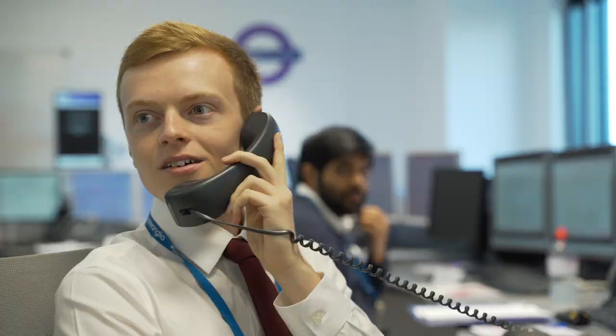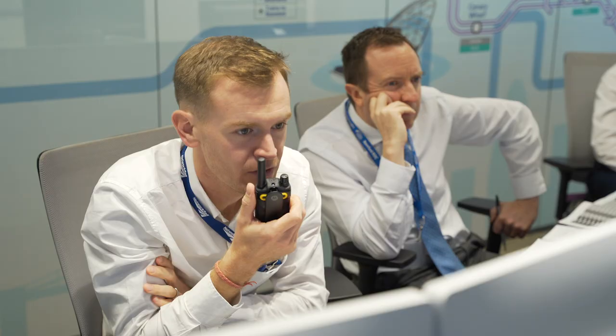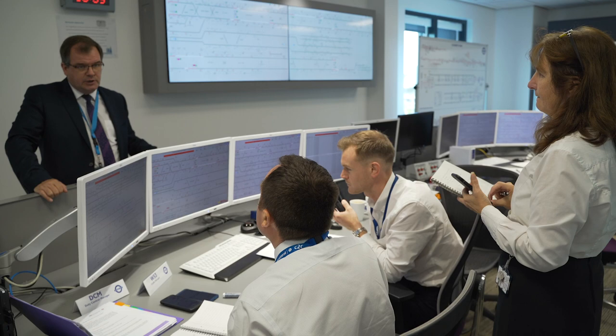We have a simulator for the signalling system, the power system, the tunnel vent system, and we are running simulations and exercises, trying to make them as realistic as possible. We do those on a weekly basis at the moment.